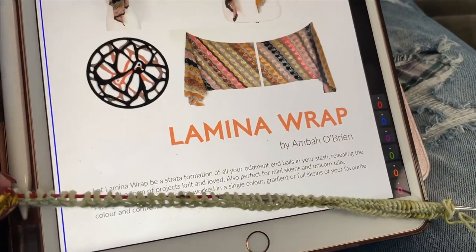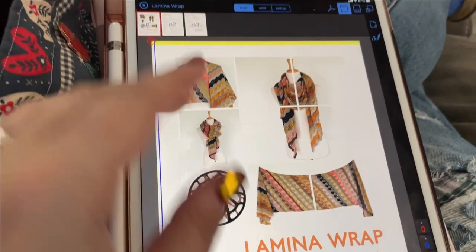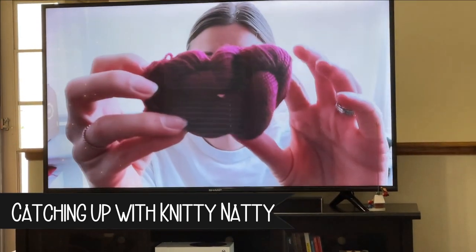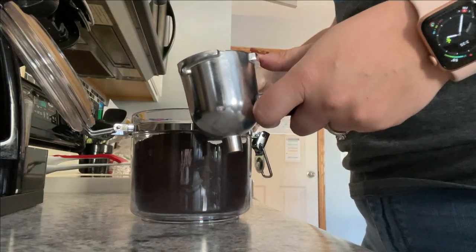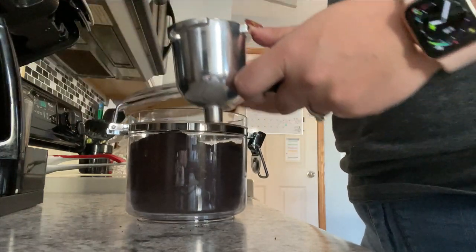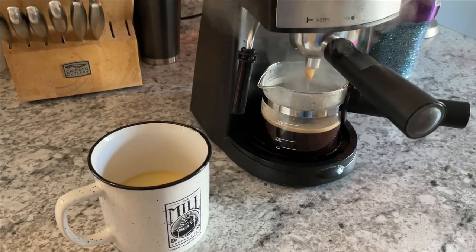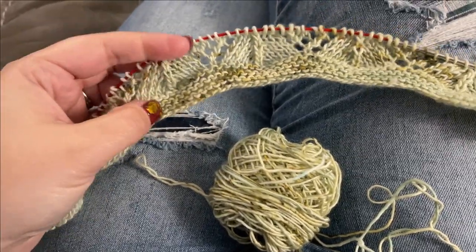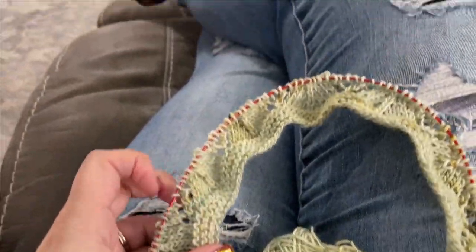I took some time to sit down and cast on my Lamina Wrap, which is the wrap I decided to knit for my Fiber Fox yarn. It is a pattern by Ambo O'Brien, and while I was casting on, I was of course catching up with Vlogmas with the wonderful Knitty Natty. I definitely needed an afternoon pick-me-up, so to the espresso machine we go. This pattern is so beautiful and it's letting the yarn shine so well, so I'm very excited to watch this thing fade.